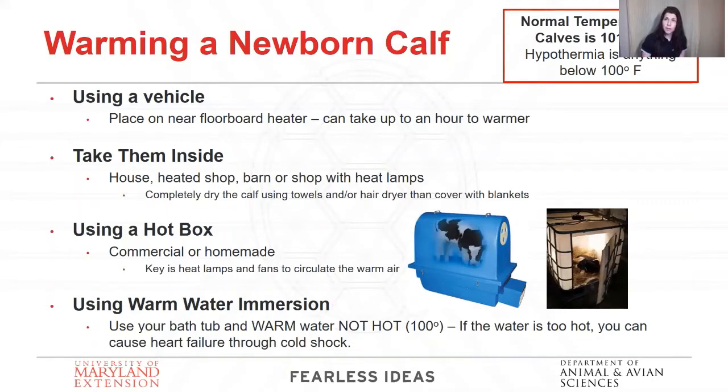Another way is a hotbox. The blue one is actually a commercial type hotbox, but you can also make your own. The key is to have a fan that circulates warm air where they'll be able to dry off. Once that calf is dried off and standing and moving around, you can take them out of the hotbox. Get some fluids in them and they're going to be all right. You can wrap them in blankets and keep them in your shop overnight.